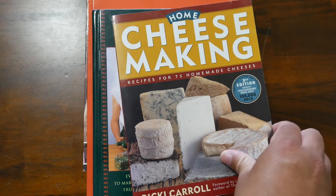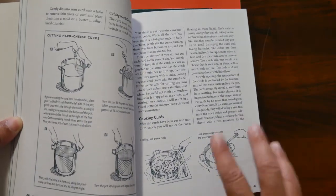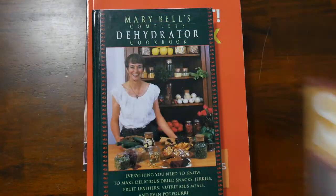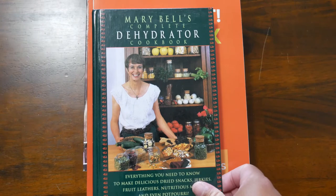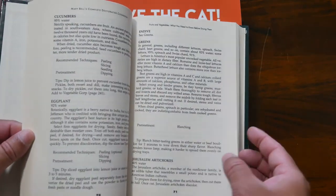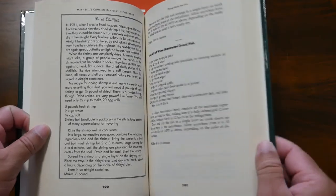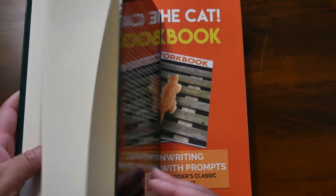Another cheese making book — making cheese is a bunch of fun. I've made lots of mozzarella and butter. If you're interested in learning how to make cheese, let me know. Mary Bell's Complete Dehydrator Cookbook is a great reference book if you want to use your dehydrator to its fullest — it has all the information you'd need to dehydrate food, vegetables, herbs, and has recipes for all sorts of things you'd want to dehydrate. I love this book and I love my dehydrator.